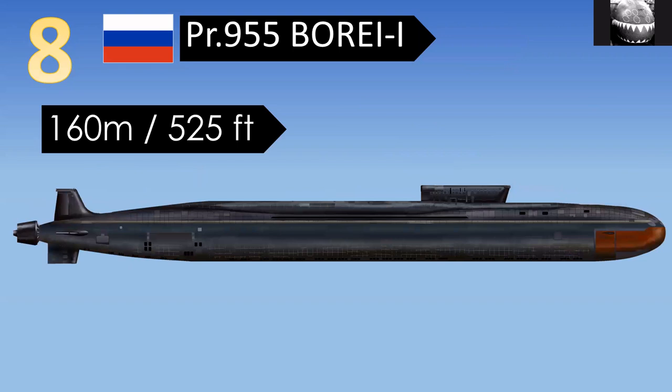The next longest, at 160 meters or 525 feet, is the Borei class — specifically the original three, which we'd now call Borei 1. Interestingly, the front half of this submarine was actually an Akula attack class submarine that was rebuilt and molded into a larger ballistic missile submarine. It carries its missiles behind the sail, just like the Delta III.